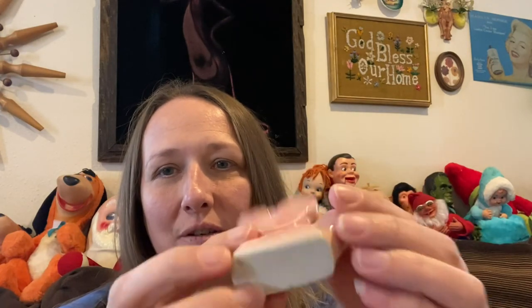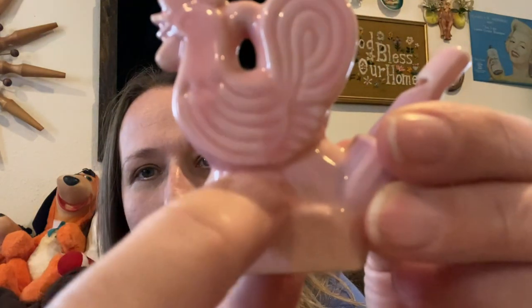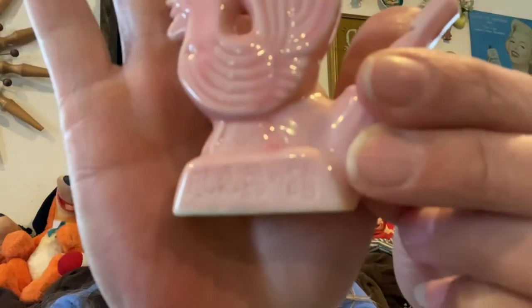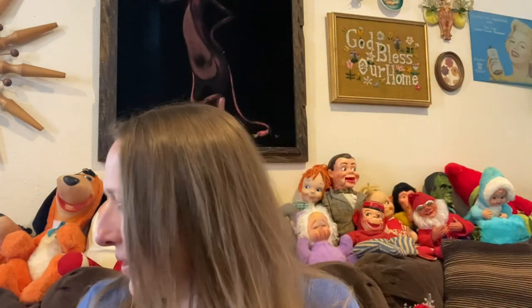I absolutely love this vintage pottery whistle. It is marked right there — it's got a name on it and it's marked there too. I don't know the language but it's pretty cool and it's a neat little piece, very neat.